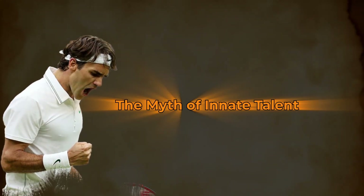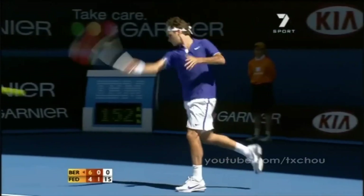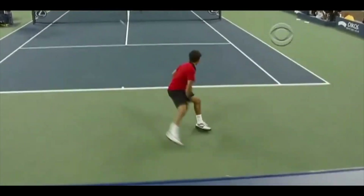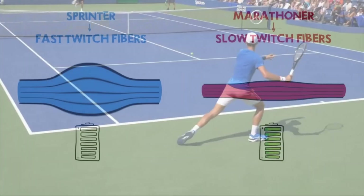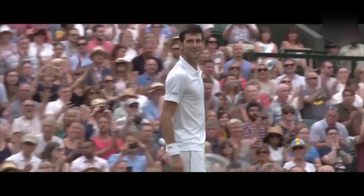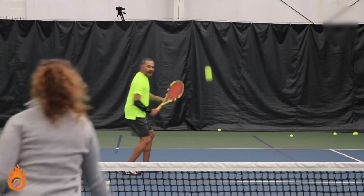The Myth of Innate Talent. Many amateur tennis players believe the professionals are simply born with a natural athletic talent that gives them superior abilities. Watching Federer glide across the court to hit a blistering forehand winner, it's easy to assume he must have some innate genetic gift. Surely normal humans couldn't learn to move so fluidly and powerfully, right? This assumption contains some truth, but the reality is more nuanced. Certain physiological factors like height, fast twitch muscle fibers, reaction time, flexibility, and so on play a role. Players like Nadal and Djokovic may have won the genetic lottery to some degree. However, the most crucial element in developing elite tennis mastery is very much within every player's control: deliberate practice.